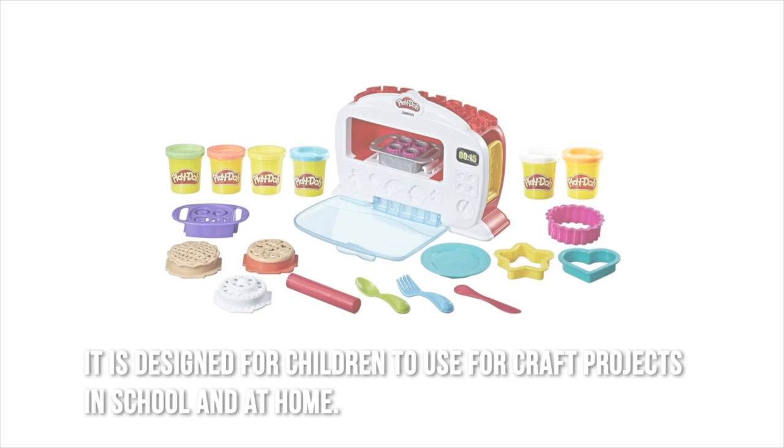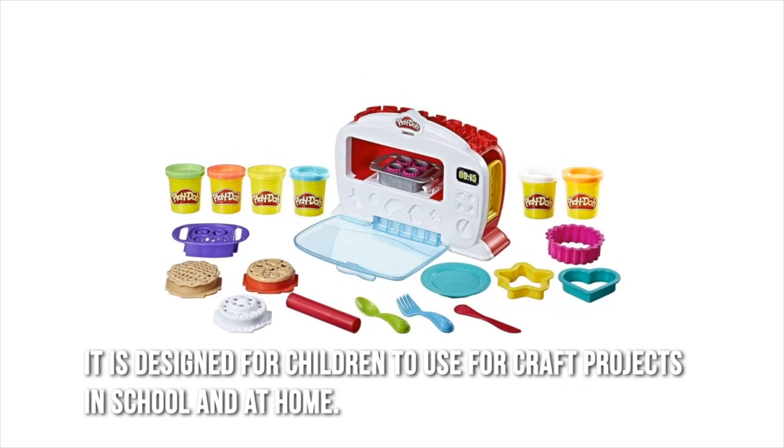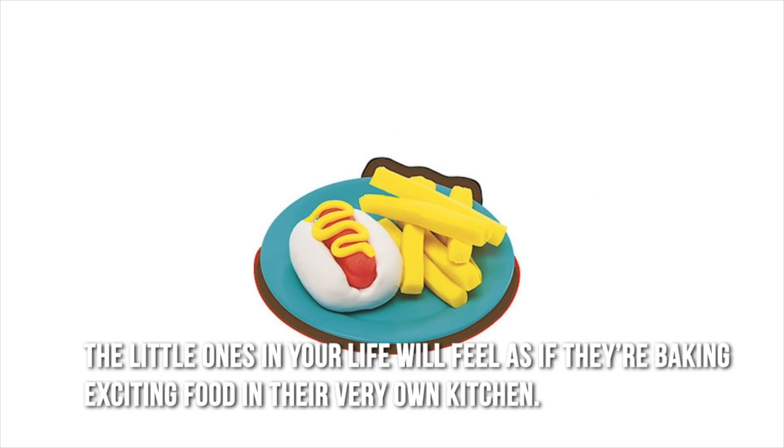It is designed for children to use for craft projects in school and at home. The little ones in your life will feel as if they're baking exciting food in their very own kitchen with the Magical Oven.